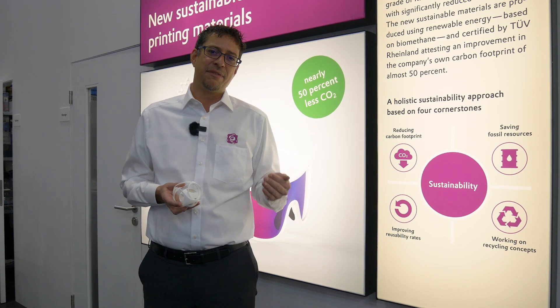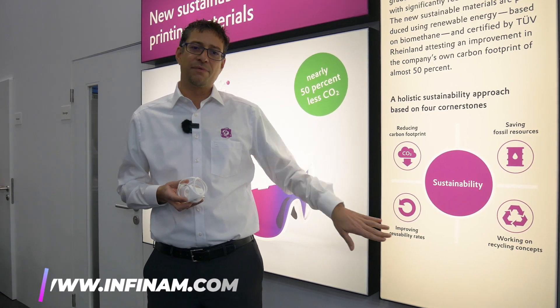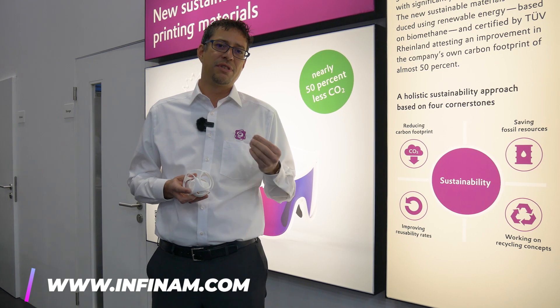The last step is working on a recycling concept, which means we need to ensure that every 3D printed product, if it is at end of life, can be reused from the beginning again to produce 3D printed parts.